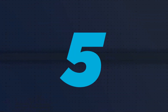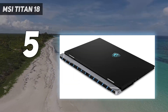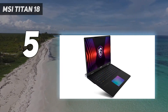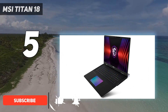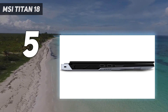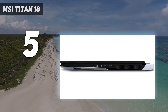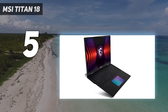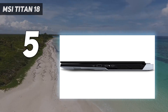Starting at number 5: the MSI Titan 18. The MSI Titan 18 HX is an absolute monster of a gaming laptop, easily outperforming any of its competition by the numbers, and with a gorgeous 4K plus mini LED display, it's easily the best 18-inch gaming laptop I've ever tested. All those top-tier specs and performance come at a cost though, as the MSI Titan 18 HX starts at almost $5,000 / AU$7,000, easily making it the most expensive gaming laptop I've seen all year.